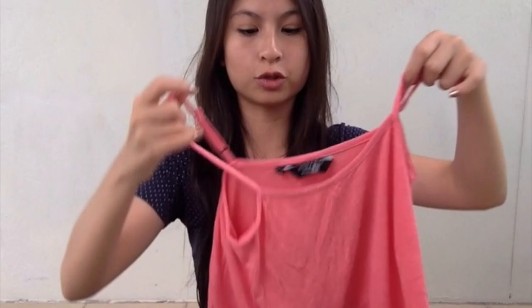The last thing I got from Newlook is this pink strap singlet. What I like about it is the lace details at the bottom, because I'm a fan of lace. And it's perfect for summer of course, so I got it.